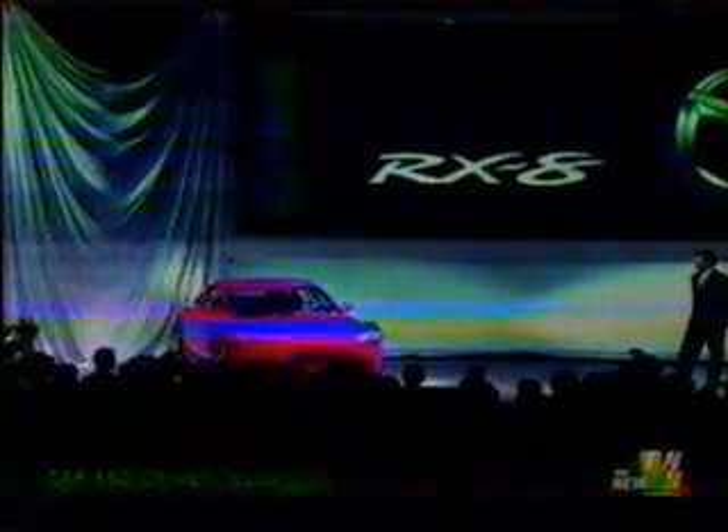Mazda ceased production of the RX-7 in 1995, mainly because they couldn't keep the price down. Not many customers would pay $40,000 for an RX-7. But Mazda is trying for a comeback with the new RX-8, to be released in 2003. So the Wankel rotary engine lives on, and owes its survival to the classic RX-7.